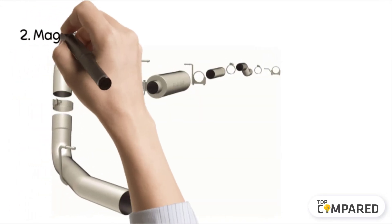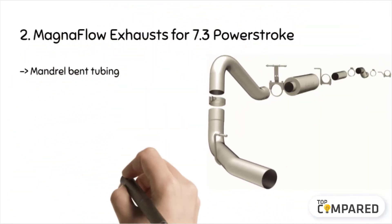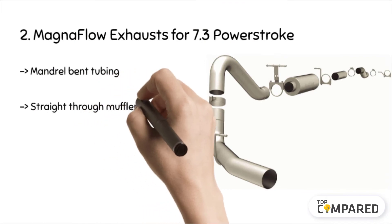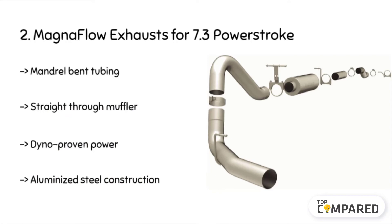The second product is the Magnaflow Exhausts for the 7.3 Power Stroke. The product gets a straight-through muffler and aluminium steel construction. It has mandrel bent tubing to ensure durable and constant flow. Also, it has dyno-proven power to help you in the long run. The made-in-USA exhaust comes with all the nuts and hardware to aid in easy fitment.